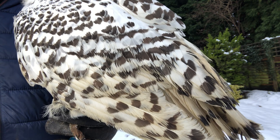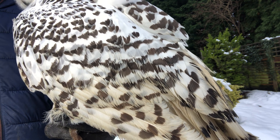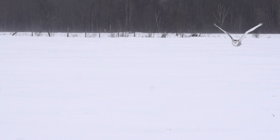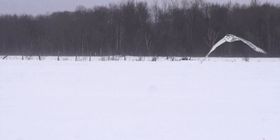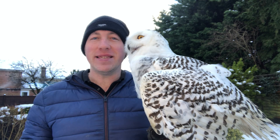Males are almost completely white whereas the females have these dark grey markings, and like most birds of prey the females are larger than the males. They are in the large category of owls with a maximum weight of around five pounds or 2.2 kilos and a wingspan of five feet or 1.5 meters.